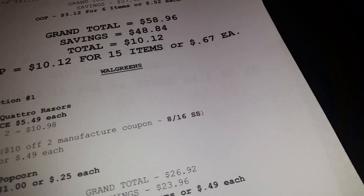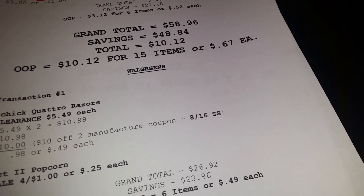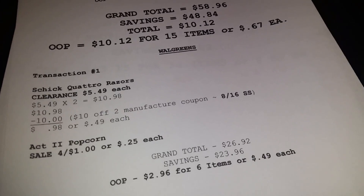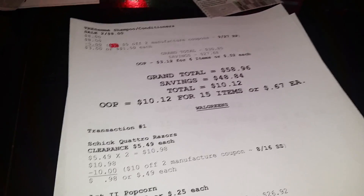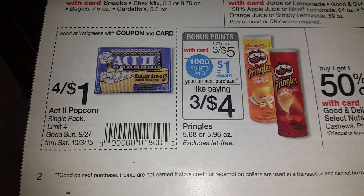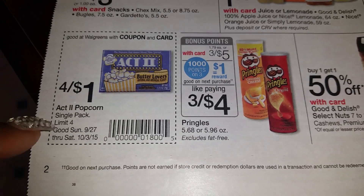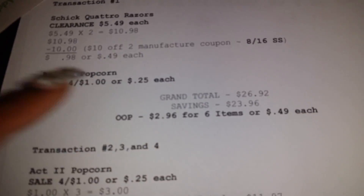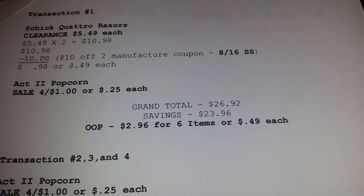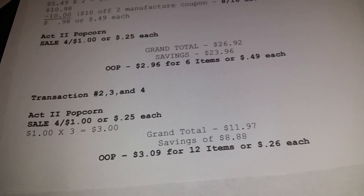I also took advantage of the Act II popcorn deal — my fiancé loves popcorn when we watch movies, so I got him stocked up. It's on page two of the Walgreens ad. The limit is four for $1 — $0.25 each. If you want more you have to ask them to ring separate transactions. My first transaction included the Quattro Razors; for the four popcorn and two razors it came to $26.92, savings $23.96, out of pocket $2.96 for six items, or $0.49 each.